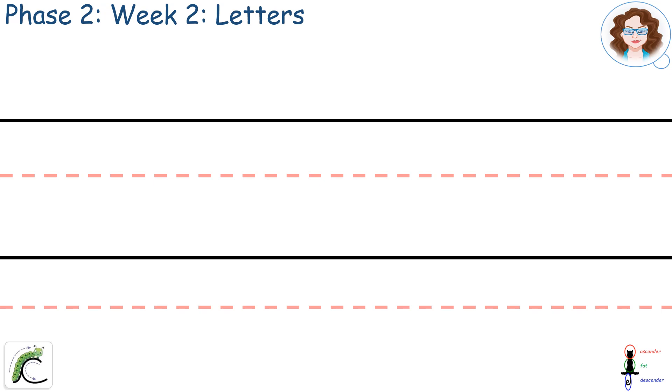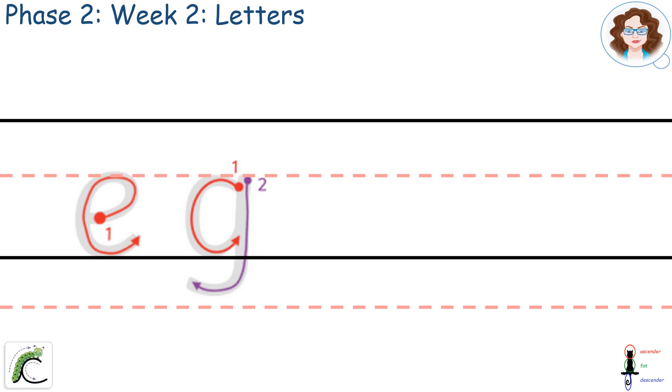The letters we will learn to write this week are E, G, S and F.